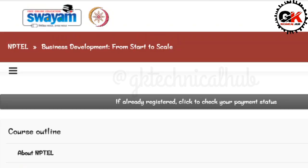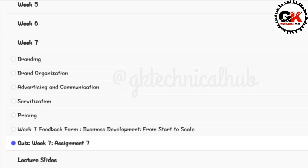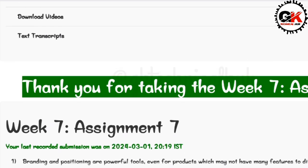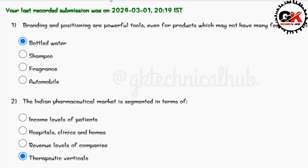Hey, hi everyone, welcome back to a new video in the course 'Business Development from Start to Scale'. We are going to talk about Big Six Assignment Six solutions. The due date of this assignment is 13 March 2024.